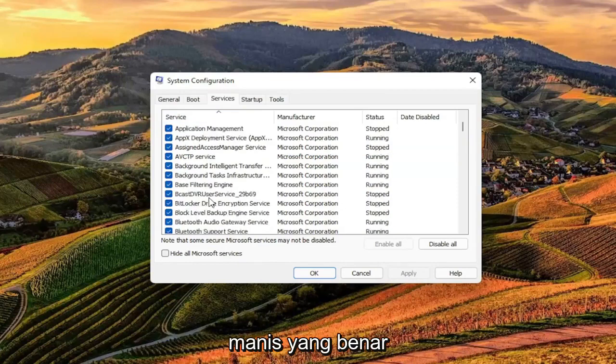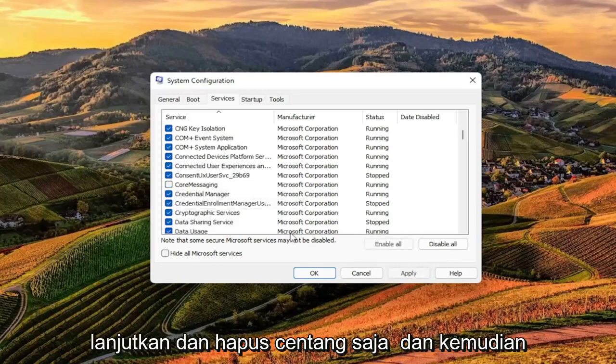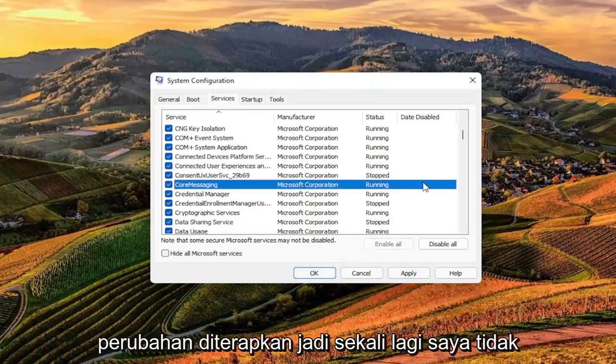True Suite Service — that's what it'll say on the left side. It'll be listed as a service. You want to go ahead and just uncheck it, and then select Apply and OK. Then you would have to restart your computer for the change to take effect.